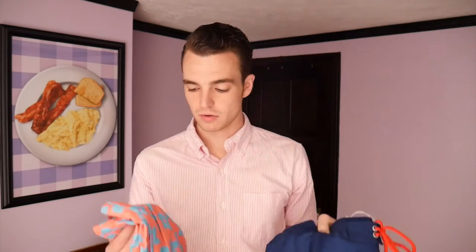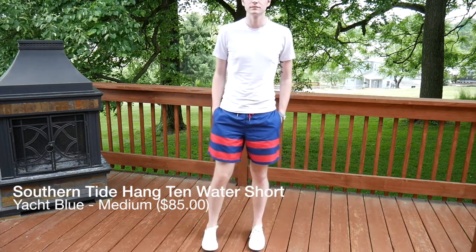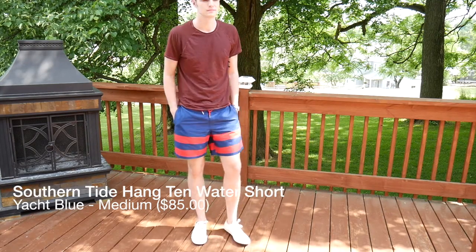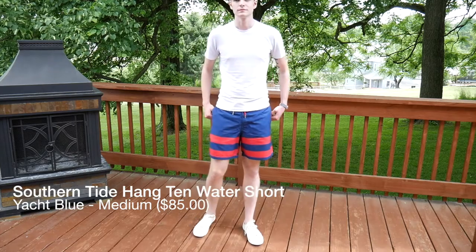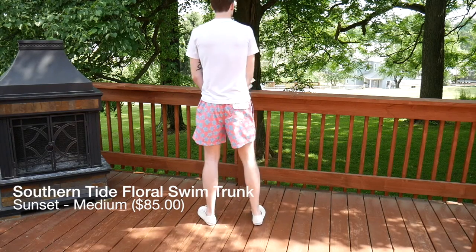I'd have to say that Southern Tide makes the softest shorts out of all of them. I really like the red on blue pattern with a stripe below and the flowers — I like the pink as well. The thing about these shorts though is that they are some of the largest that I tried on. They're more board shorts than some of the other styles, and the mesh on these ones is the least comfortable out of all the shorts that I ordered.